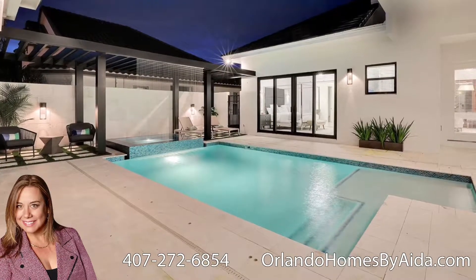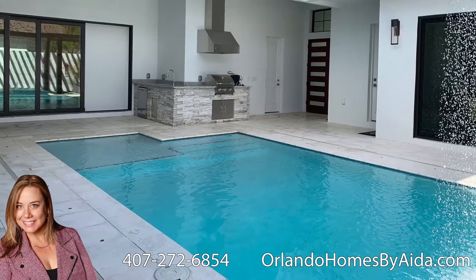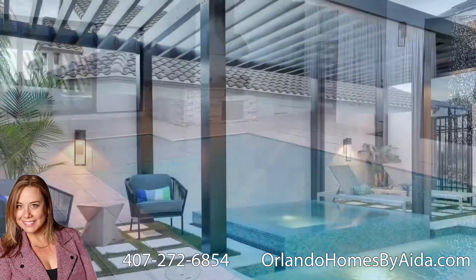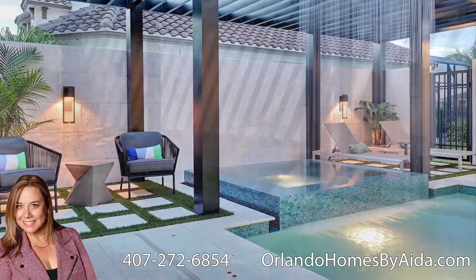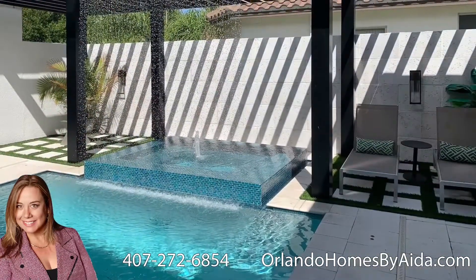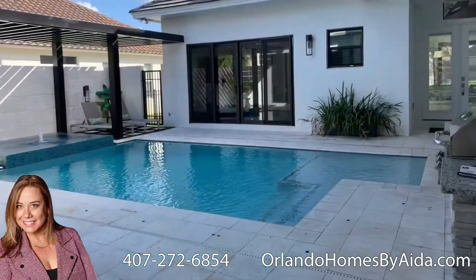The model home that I will show you is called the Courtyard. The floor plan offers 4,207 square feet, 4 bedrooms, 4 and a half bathrooms, and a 3 car garage. The base price at the moment of the video is $685,000.